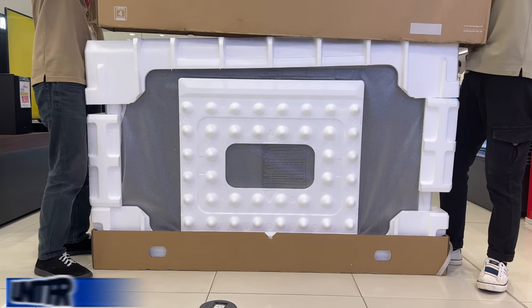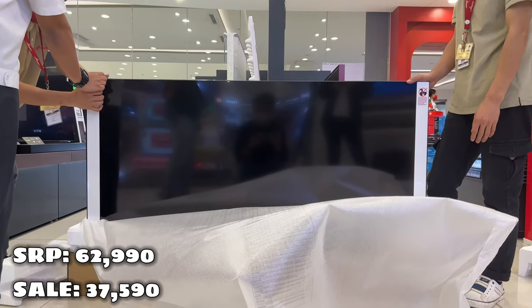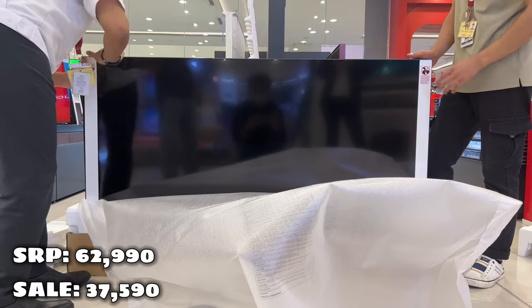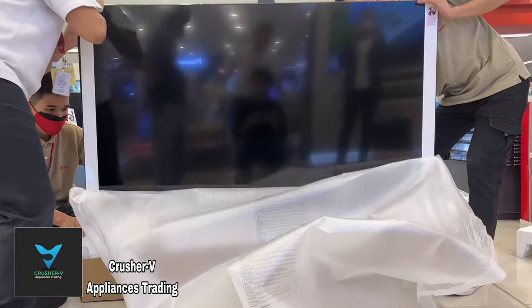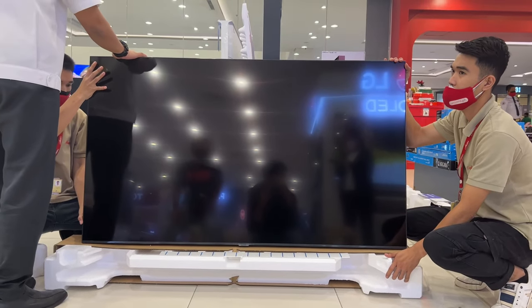Let's begin with the price of the unit. The SRP is 62,990 pesos. The sale price is 37,590 pesos only. Disclaimer: the sale price is exclusively offered at Crusher v Appliances Trading only. Price may also change monthly without prior notice.